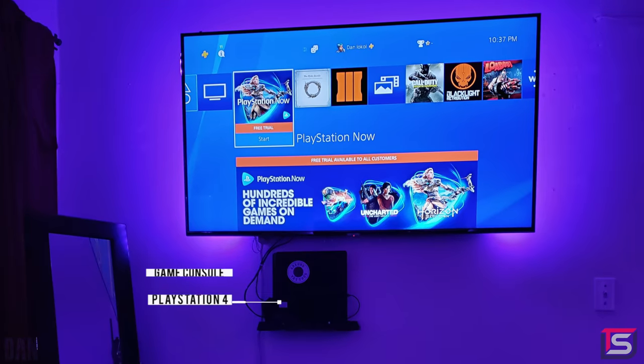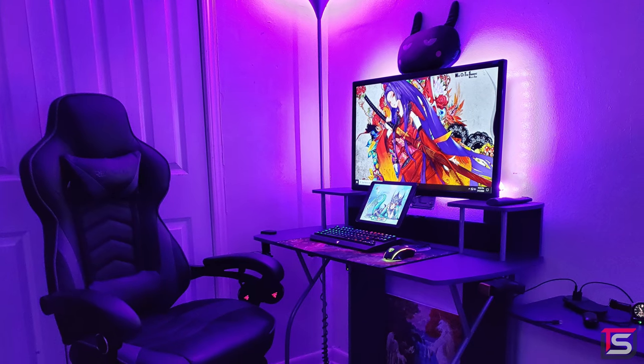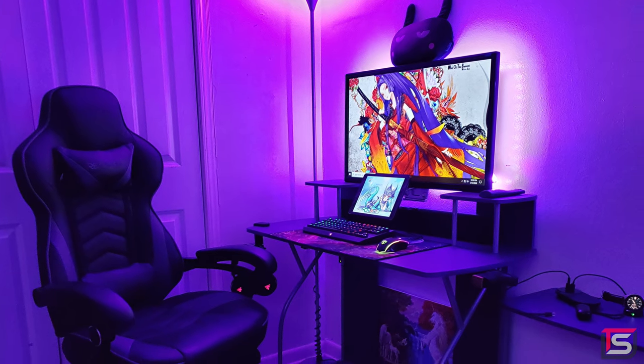I also like the tiny console setup he has on the other side of his bed with the wall-mounted PS4. Overall, a very clean and unique budget setup. Thank you, Dan, for sharing this with us.